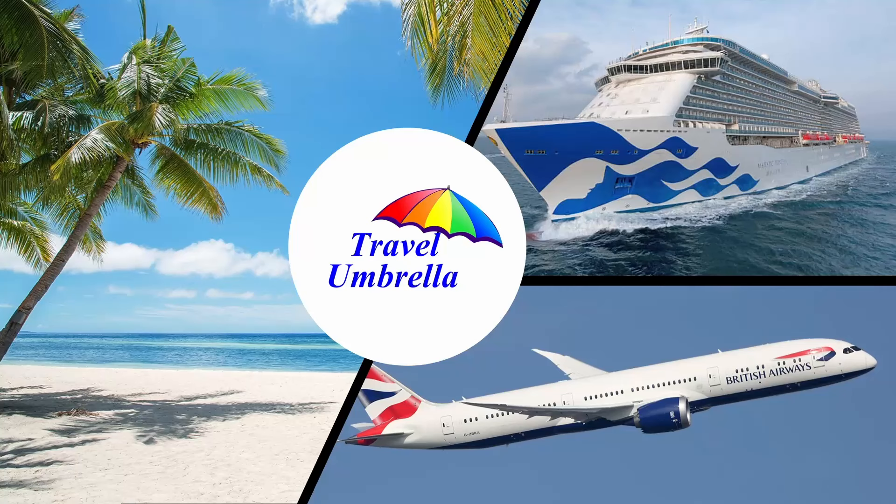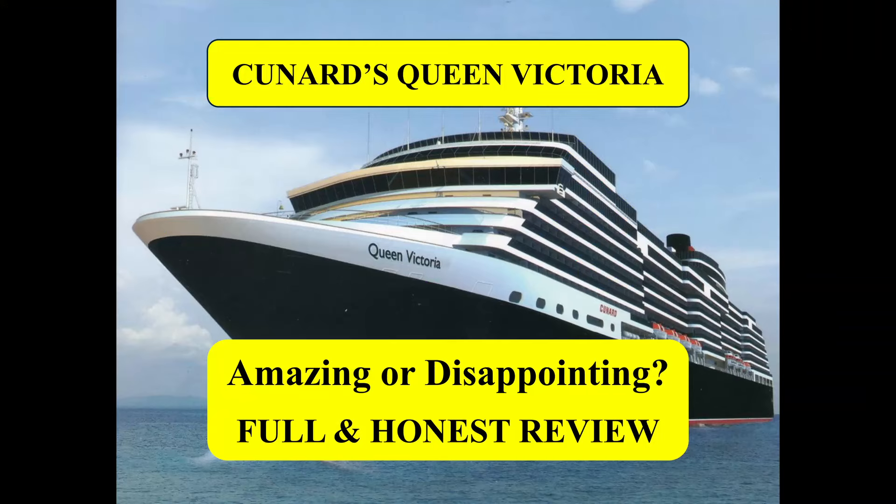Hello and welcome to Travel Umbrella, the channel that covers all aspects of travel. In this video we've done a full end-of-cruise review of our experience on Cunard's Queen Victoria. Did we love it? Did we hate it? Or was it something in between? Stay tuned to find out.